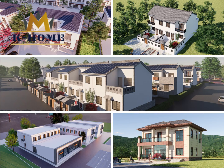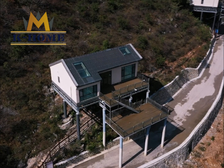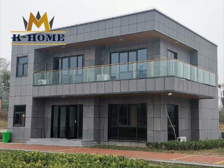As a company focusing on prefabricated buildings, we provide customers with comprehensive design and construction services. Our design team has rich experience and professional skills, can continuously innovate and improve, meet customer needs, and provide the best construction plan.